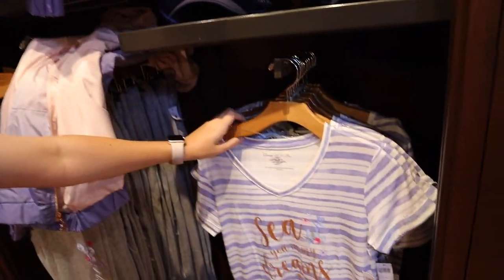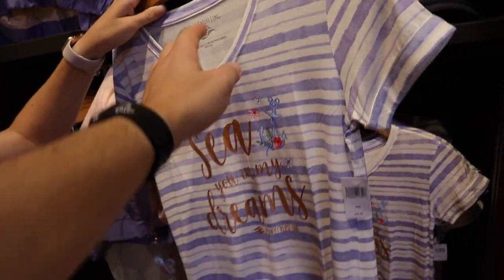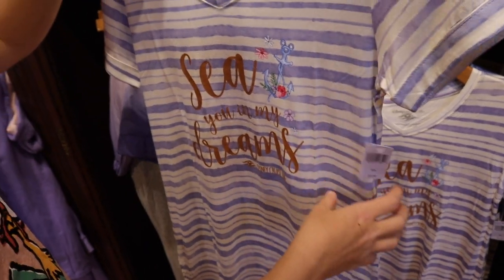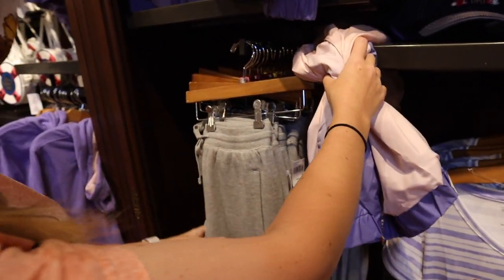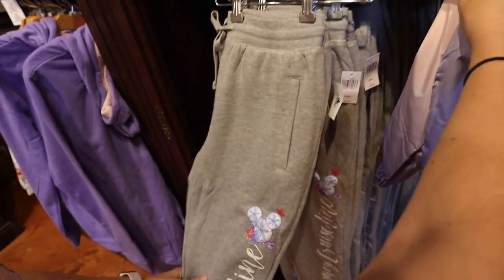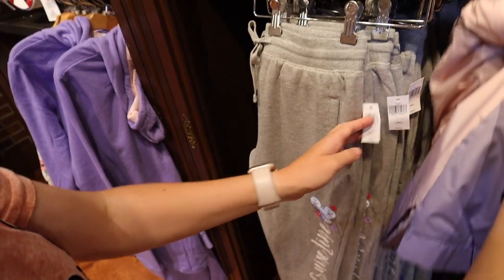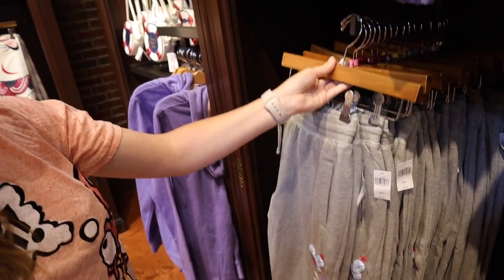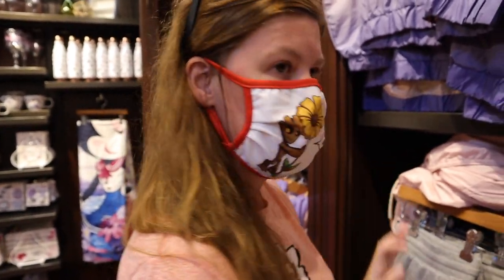And then you've got this dress — oh, it's soft, it's rayon. That's nice, $34.99. But wait — there's more! There's sweatpants. It says 'Disney Cruise Line' for $39.99. I like those — I'm needing a new pair of sweatpants. That's a hint.